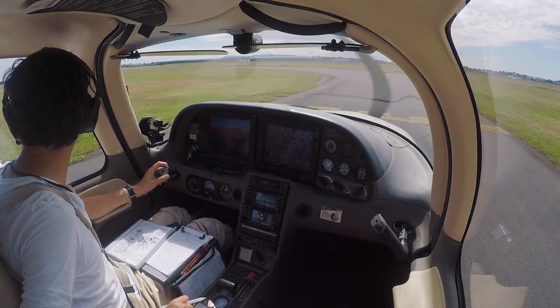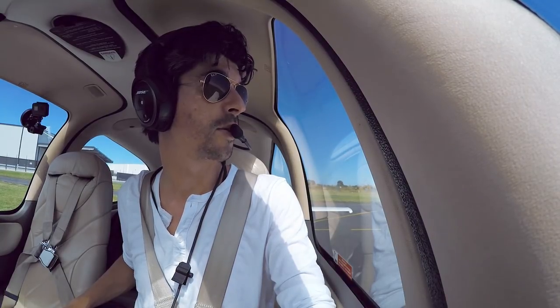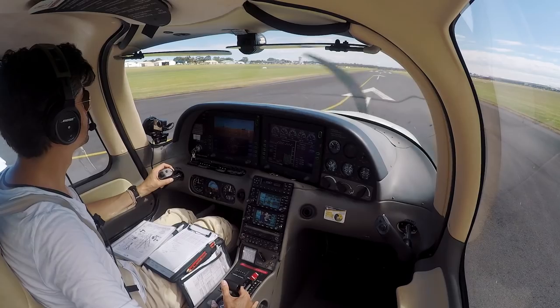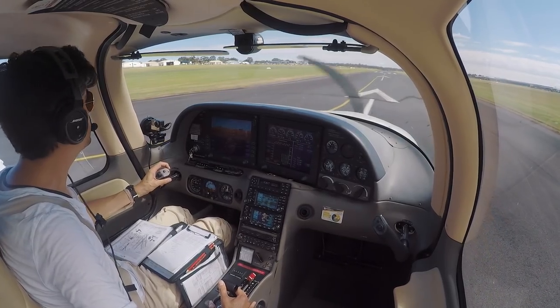Moorabbin Tower, Tango Delta Sierra is ready, 35L, holding overhead 5,000 then via Meld. Tango Delta Sierra, line up. Line up, Tango Delta Sierra. Tango Delta Sierra, clear for takeoff. Clear for takeoff, Tango Delta Sierra.